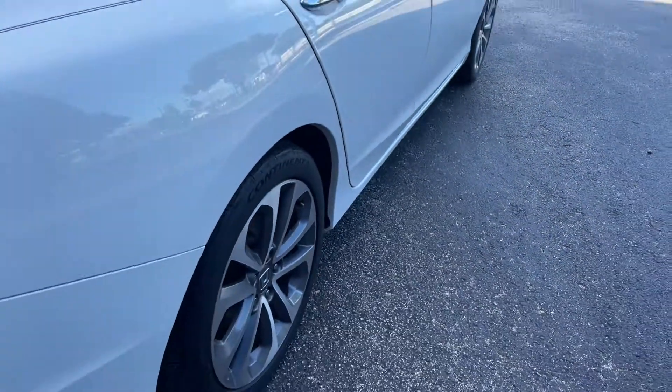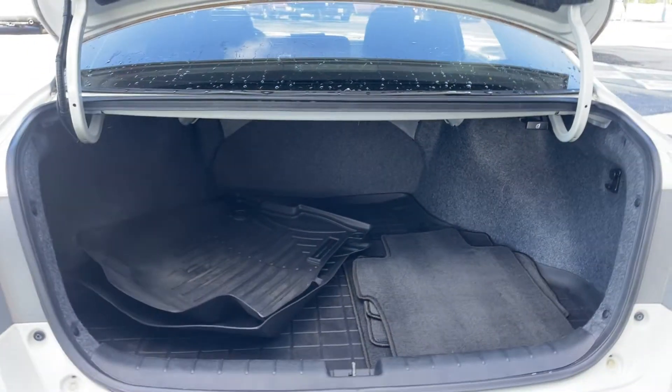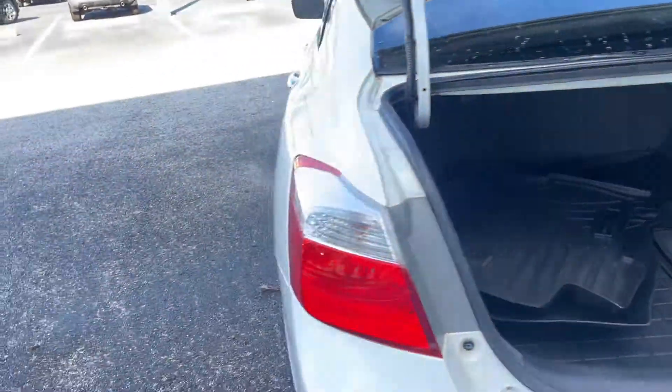There's a look at the rear seat, aluminum wheels, rear lip spoiler, backup camera, box trunk, and the rear seat folds down for additional storage.